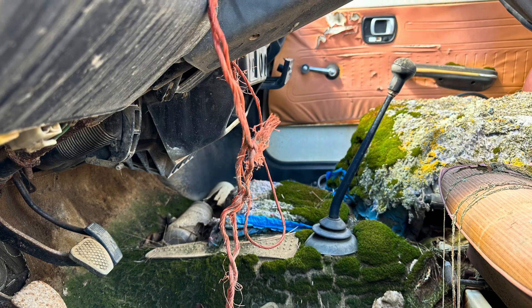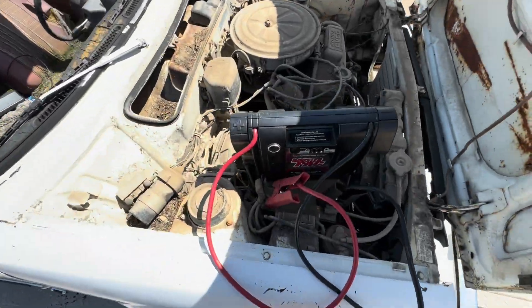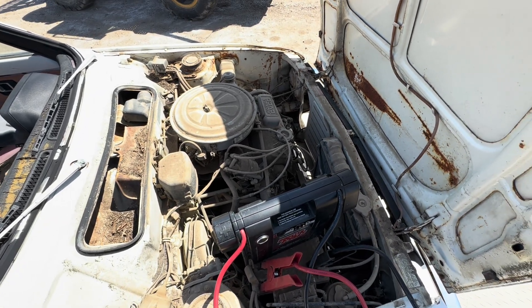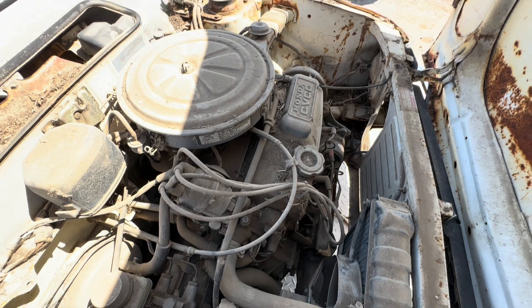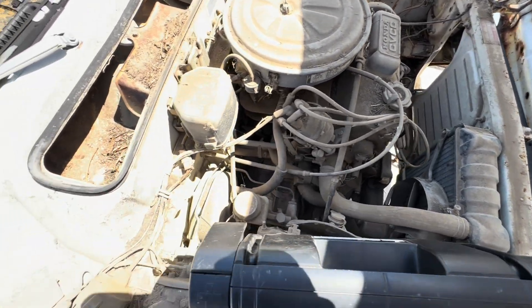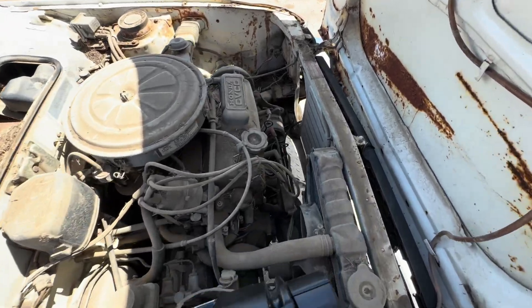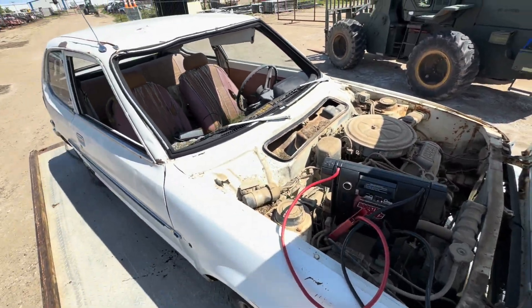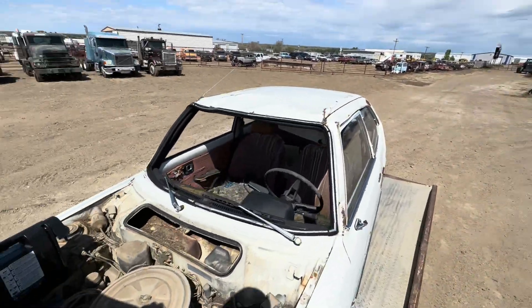I have a jump pack on it, hopefully it has enough juice. So far nothing's caught on fire, so that's a good sign. Actually, everything in the engine bay looks really good - it's just dusty. I did check the oil.